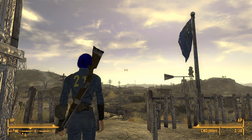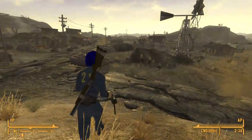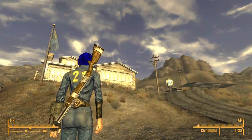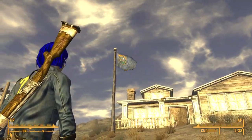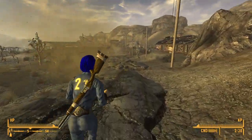Hello there, my friends. In this video I'm going to show you how to find the Repair magazines in Fallout New Vegas that are in Goodsprings. There are two of them in fixed locations — Doc Mitchell's house is right up there on the hill.